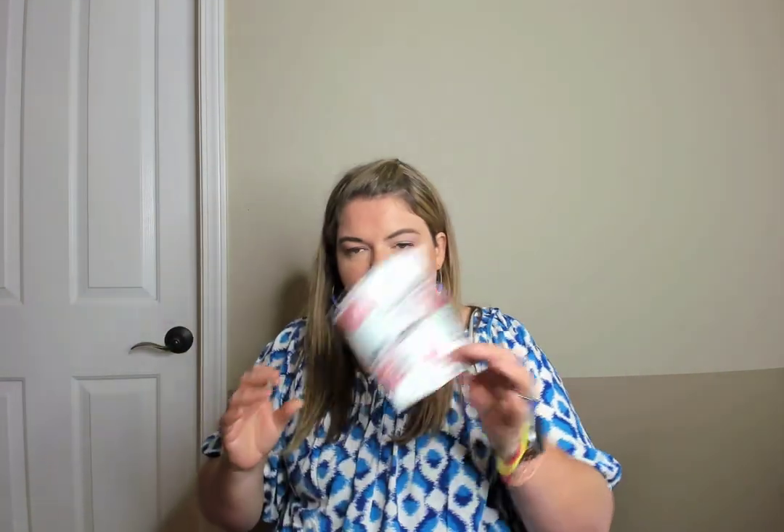Another Kirkland Costco makeup remover wipe. I might be filming a favorites video, but just in case, this was worthy of throwing in here.